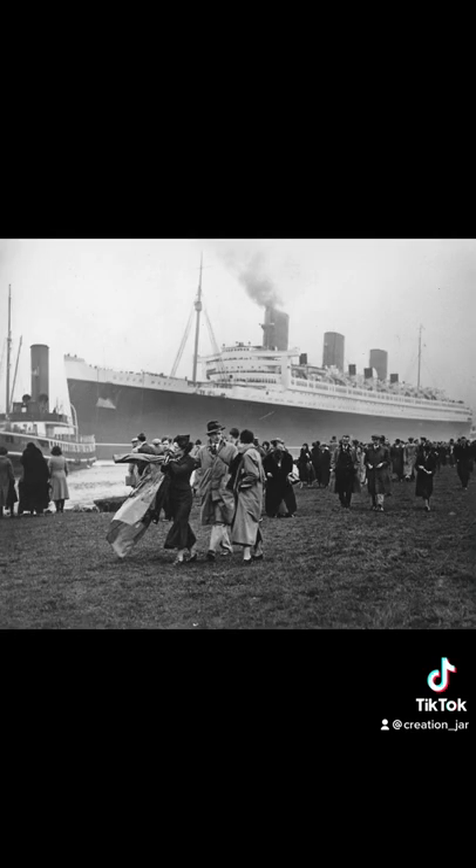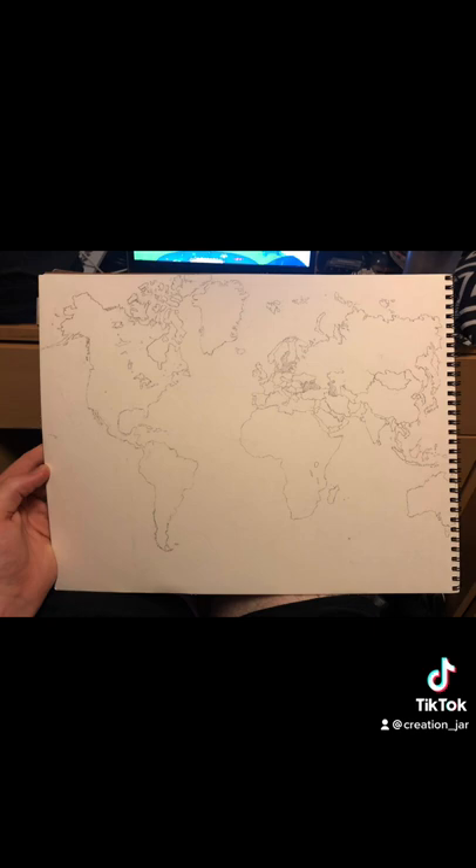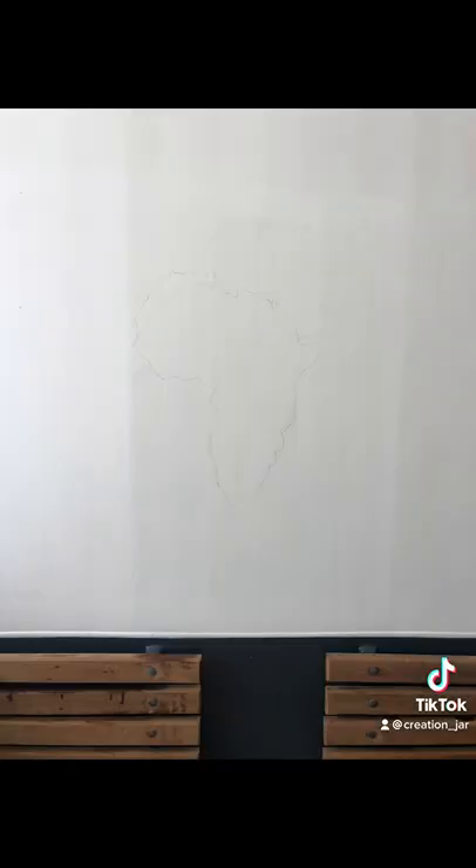They wanted a mural in the crew smoking area. I sketched up an archived photo of the Queen Mary. They said they loved the detail but were thinking more of a world map. So I sketched that and got to work.